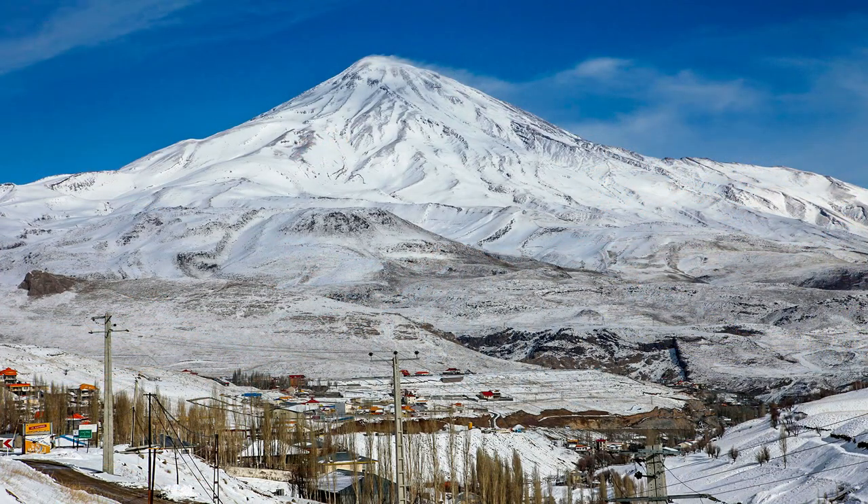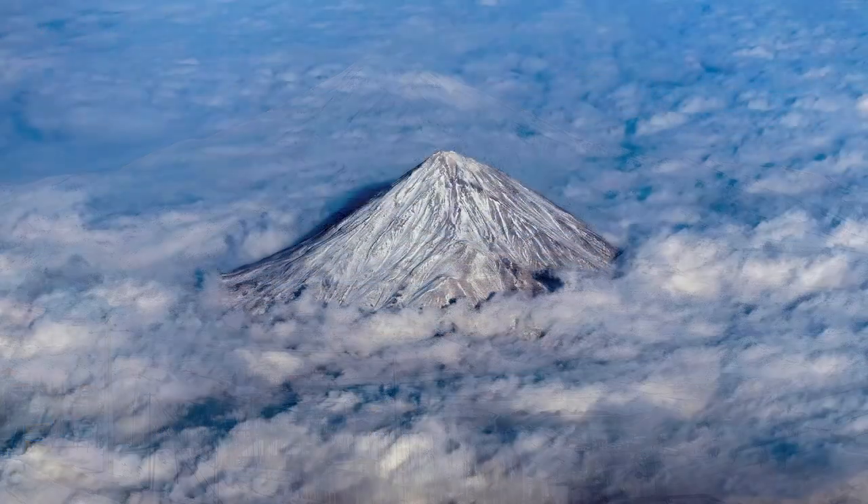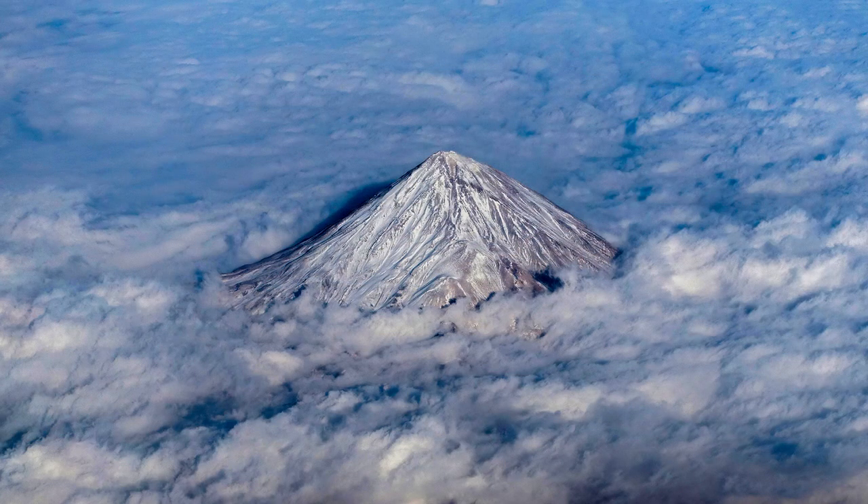This area is situated in the central part of the Alborz mountain range in Mazanderan province, which is the highest dormant volcano in Iran and the third one in the eastern hemisphere. The maximum estimated height of this mountain is 5,670 meters.